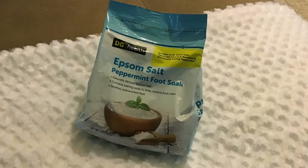I also got this bag of peppermint scented Epsom salt for only $2. This is so good for soaking my achy joints and muscles.